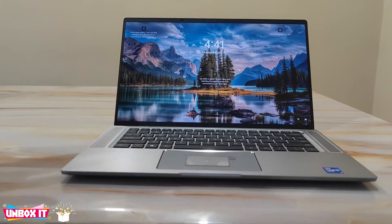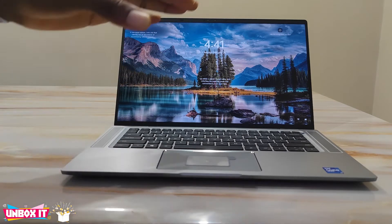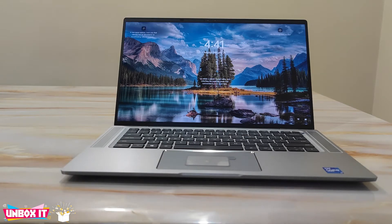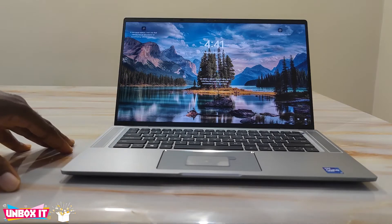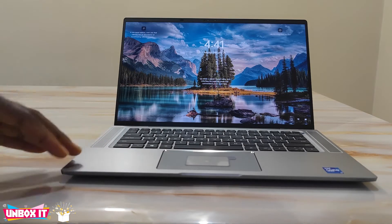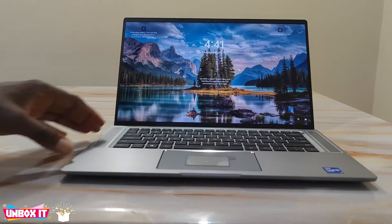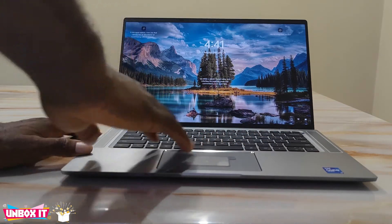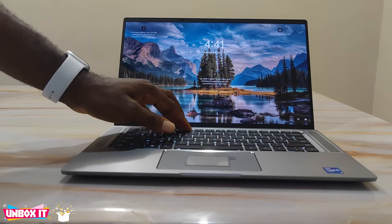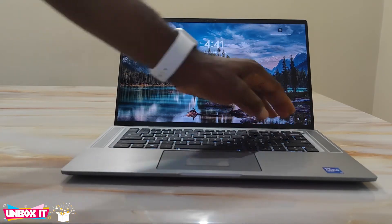Apart from being very expensive, the laptop is very beautiful. The configuration I have here is the Core i7-1185G7 processor with 16 gigs of RAM and 512 gigs of SSD. It has a backlit keyboard with two-level brightness settings, and the power button has a fingerprint reader for unlocking the laptop.